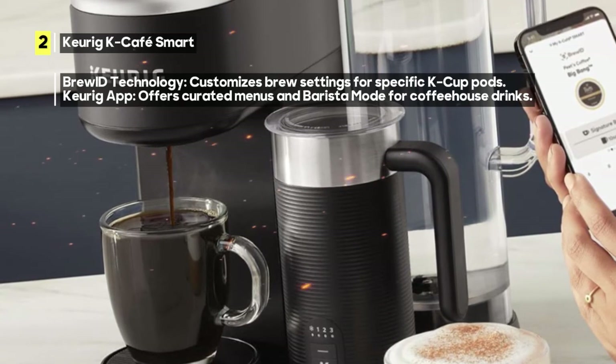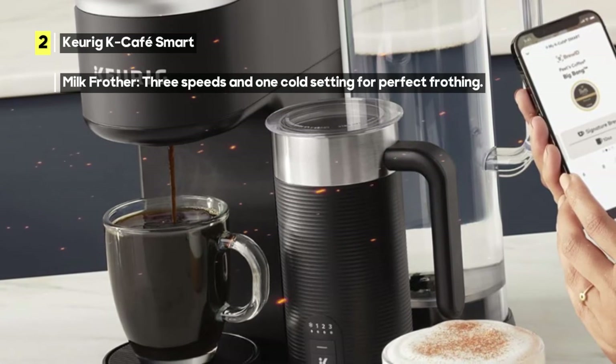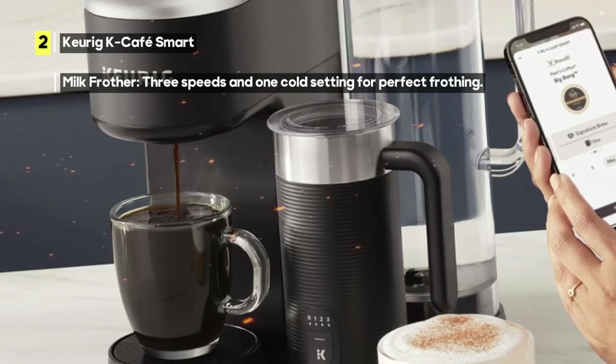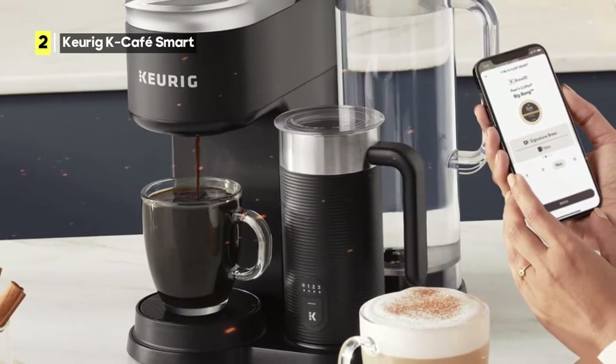The built-in hot and cold milk frother is a standout feature. It features three speeds and one cold setting, allowing you to froth milk or dairy alternatives to perfection. Plus, you can personalize your cup with five strength settings and six temperature settings for the ultimate customization.